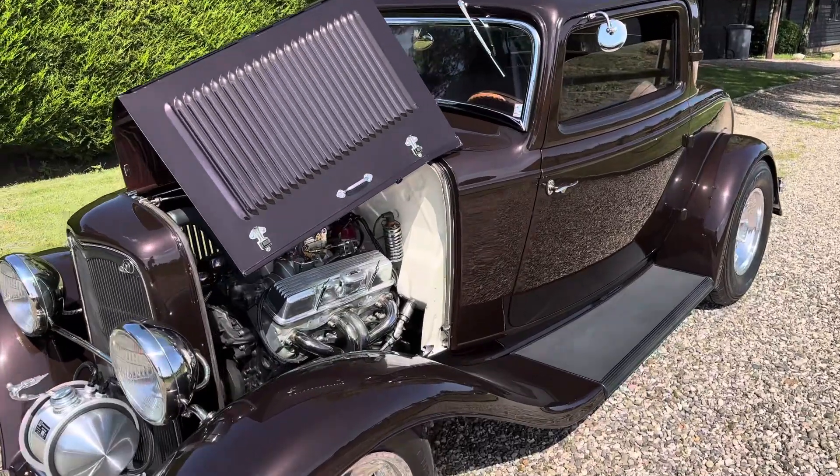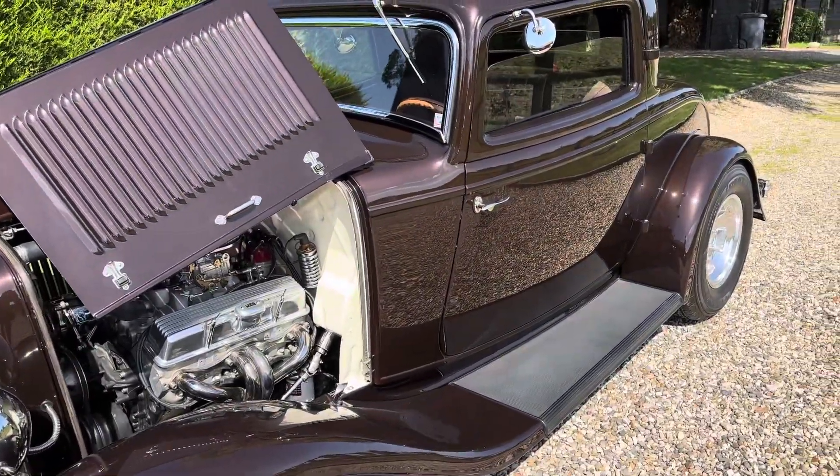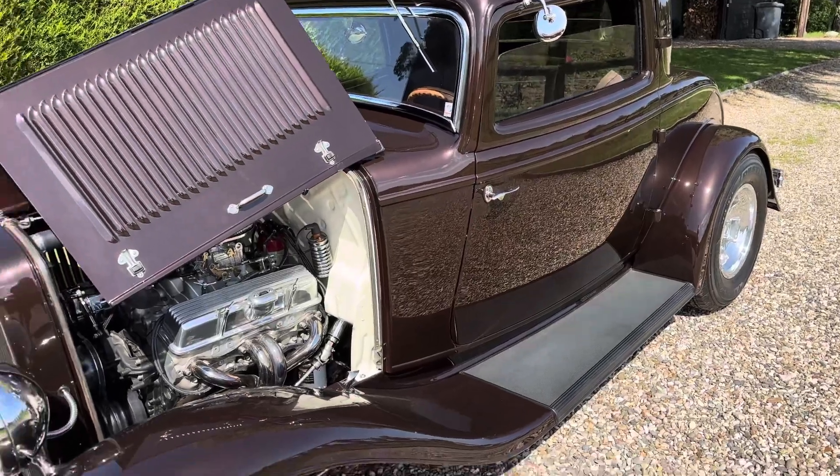It's painted in a PPG Cordova Brown — a lovely metallic finish that really shines in the sun.